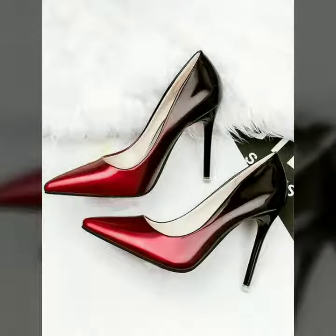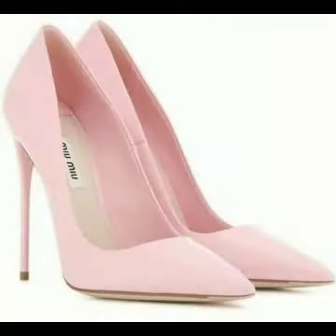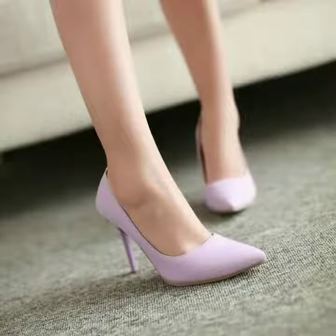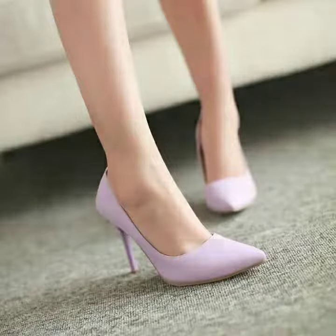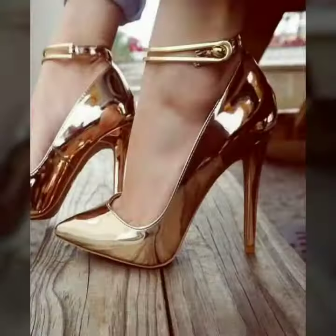These are very gorgeous and beautiful shoes. All these designs are so beautiful, stylish and trendy. I must suggest you to watch this video till the end, my dear friends.